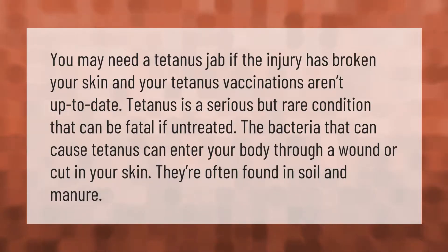You may need a tetanus jab if the injury has broken your skin and your tetanus vaccinations aren't up to date. Tetanus is a serious but rare condition that can be fatal if untreated. The bacteria that can cause tetanus can enter your body through a wound or cut in your skin — they're often found in soil and manure.